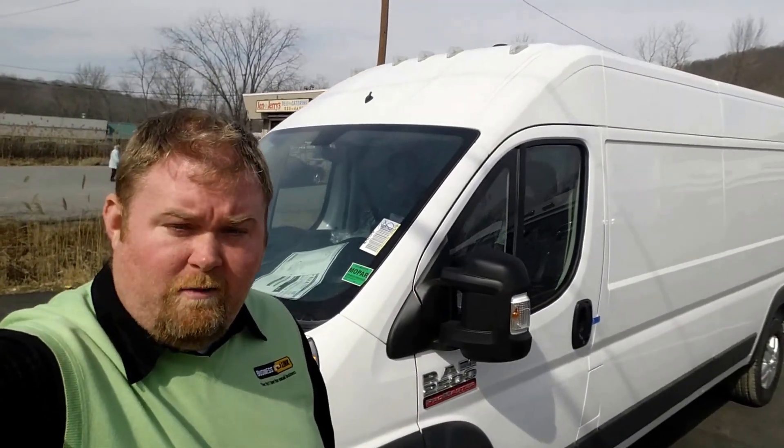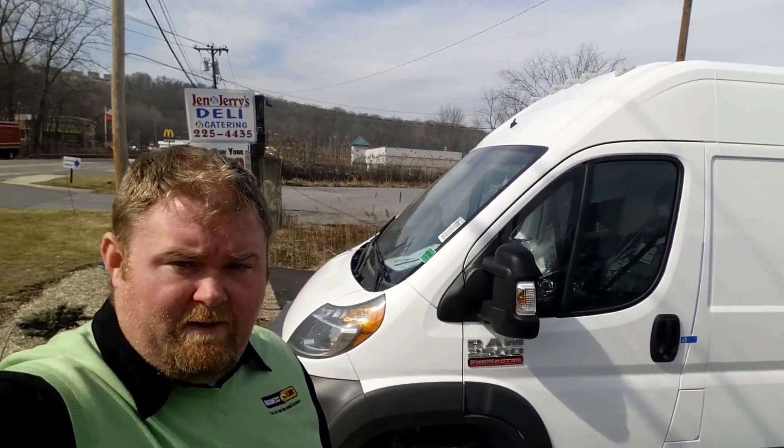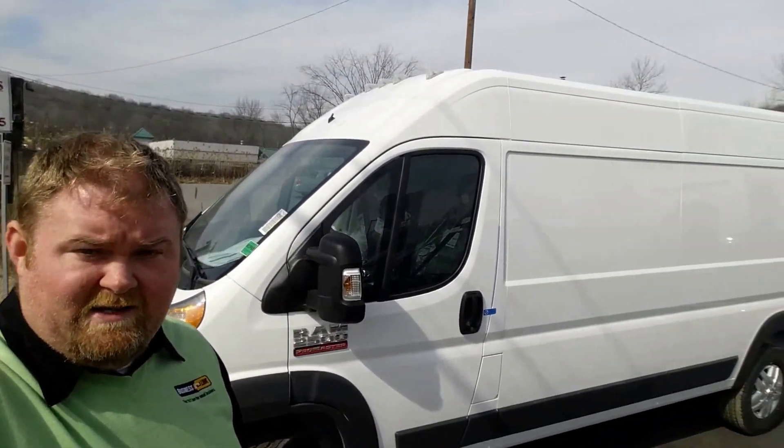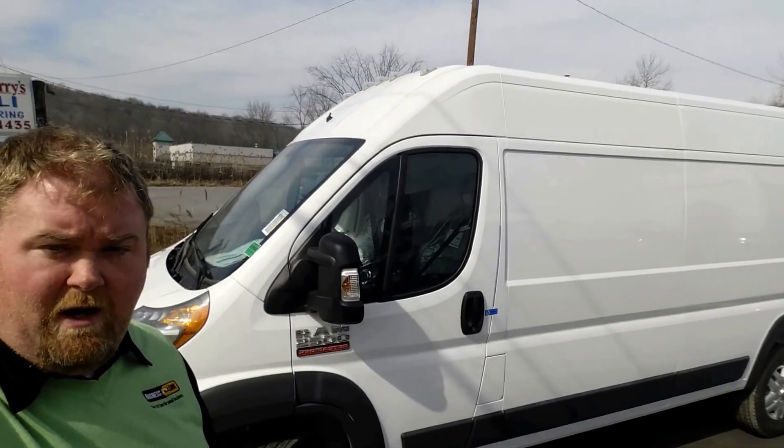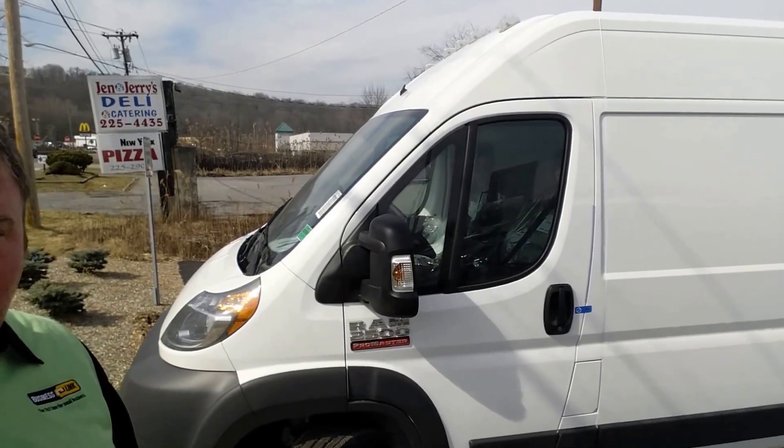Hey everybody, this is Big Mike down at Metal Land of Carmel. Just wanted to do a little quick walk around. I've got a brand new Promaster we just took in. It is a 2016 2500, 159 inch wheelbase, gas engine, 3.6 liter Pentastar V6.